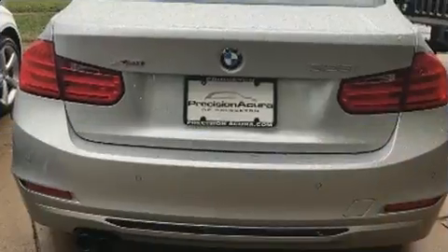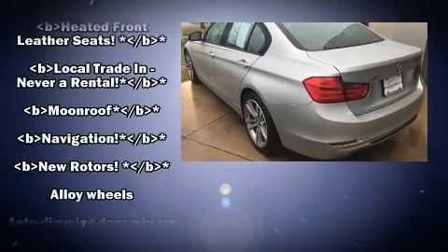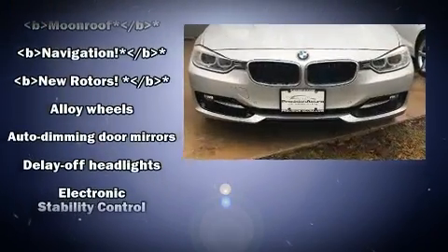BMW prioritized comfort and style by including one-touch window functionality, speed-sensitive wipers, a power seat, an outside temperature display, and much more.